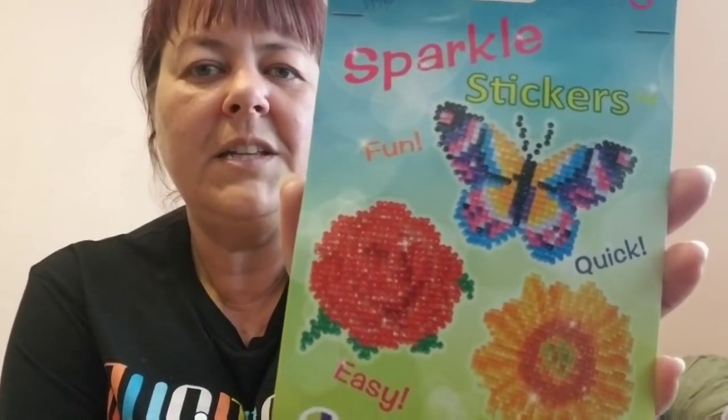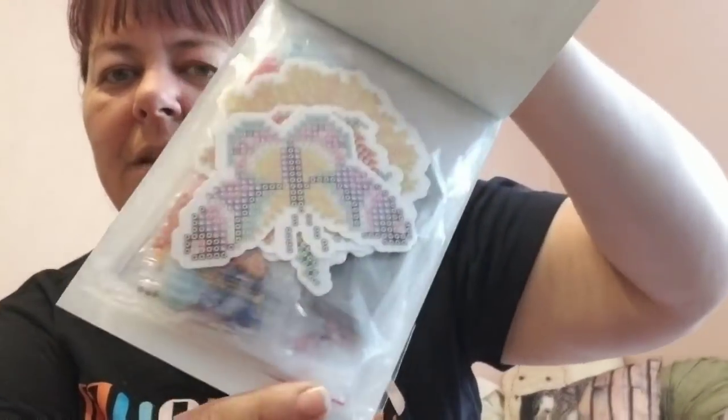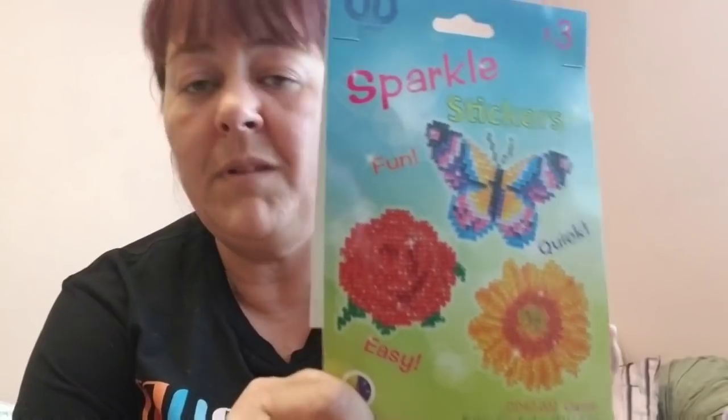I also have one diamond painting that's almost done and I really enjoyed it, so I figured I'd give her a set of little diamond sticker art — you can make little butterflies and flowers, and it comes with everything. They have a bunch of different ones — I might be getting some more of these for myself!